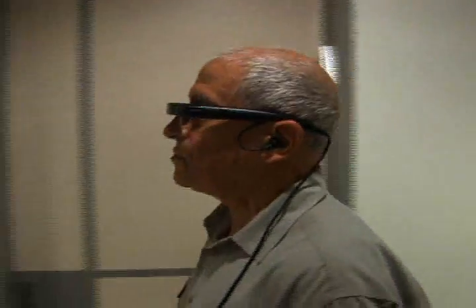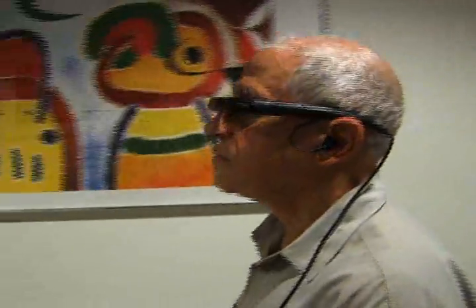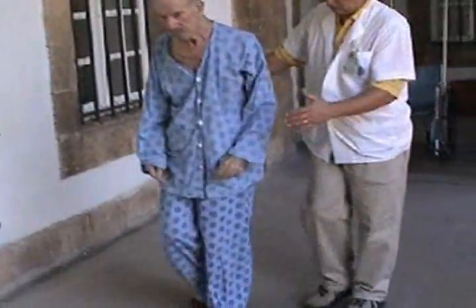This is a virtual reality device to train patients with movement disorders caused by neurological diseases to walk correctly. Parkinson's disease patients, multiple sclerosis, and brain stroke patients are usually the best candidates for this device.